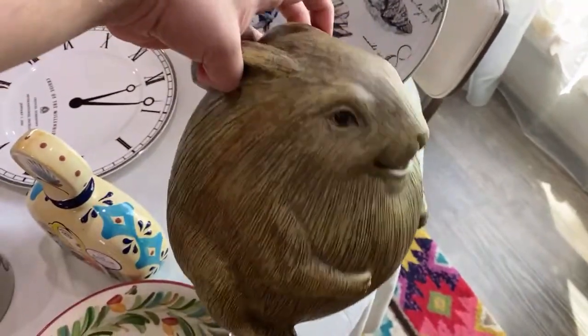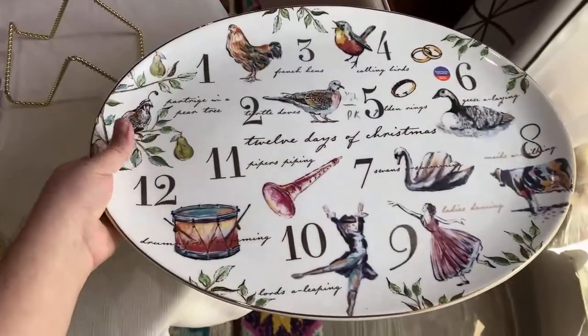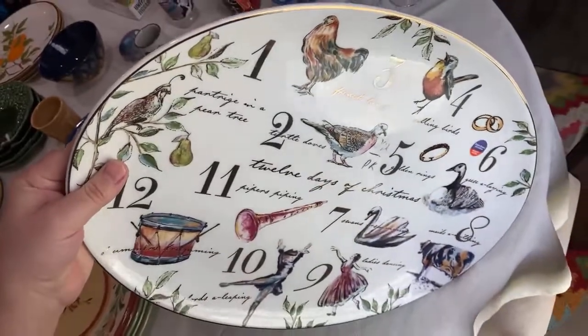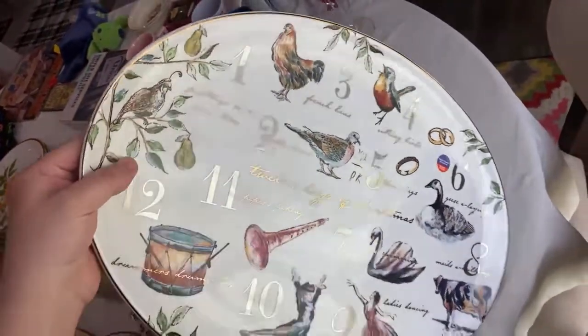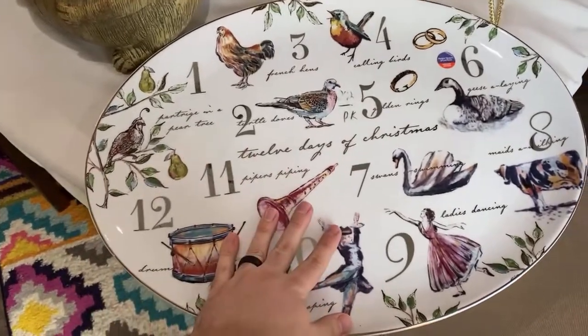This is just a resin bunny and she is thick — I had to get it for five dollars. It might stay with me but I'm going to look it up. This was three dollars and it is Better Homes and Gardens — not all Walmart things are cheap. It must be at least five pounds. It's a twelve days of Christmas platter and I just love it.